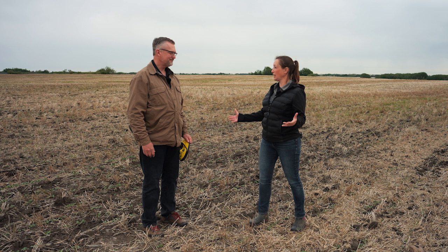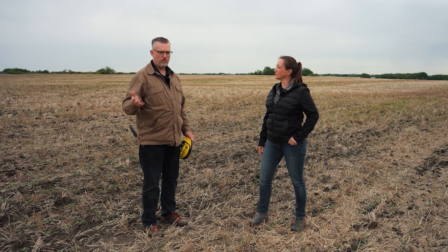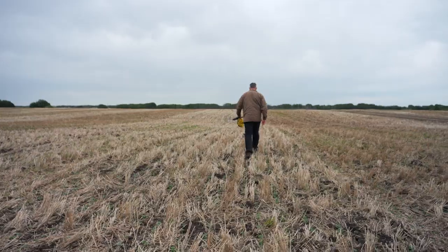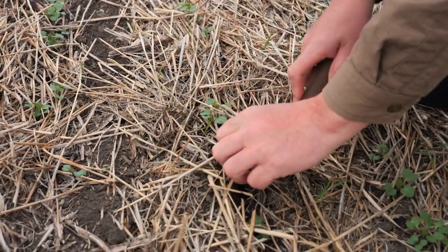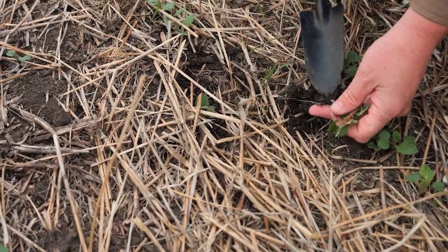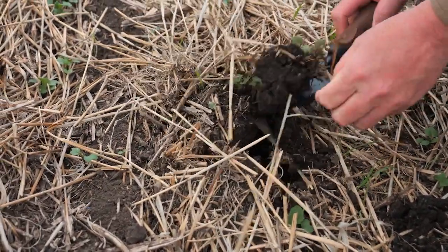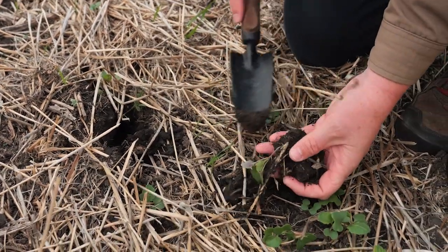How early should we be going out and scouting? As early as possible. Usually with warmer soils, it takes the canola crop six to seven days to start poking through the ground, really depending upon your seeding depth. Ten days to two weeks is probably the best window of opportunity to take a close look at what's happening in the field. So not long after seeding — when you wrap up your seeding operation, you don't have a lot of time to go to the lake. You've got to be back out in the field looking to see how things are coming along.